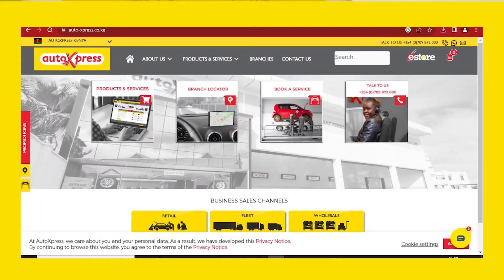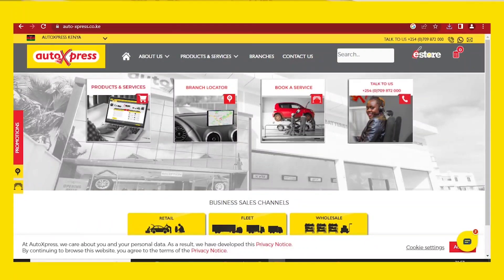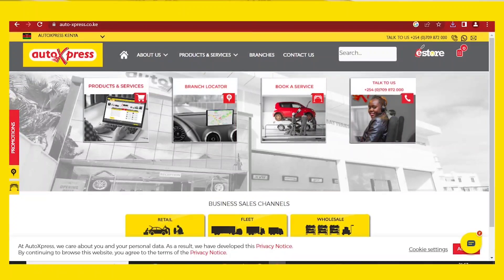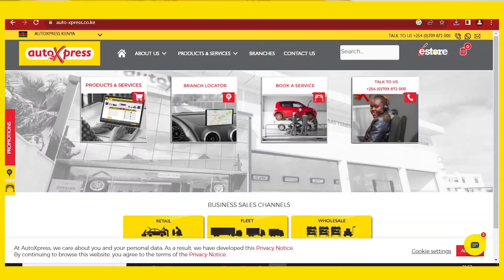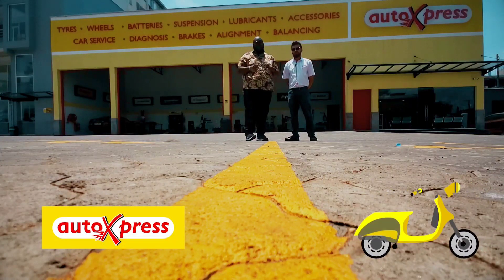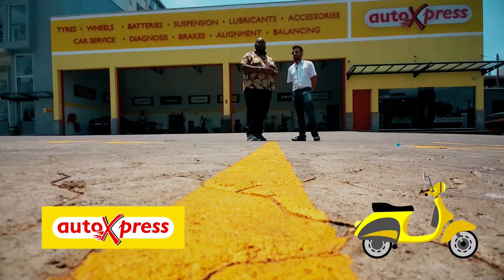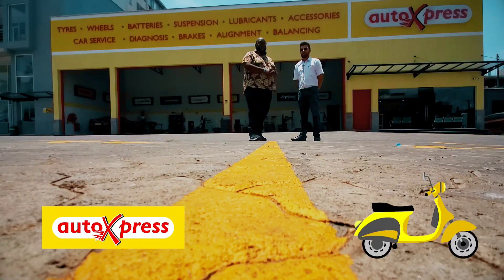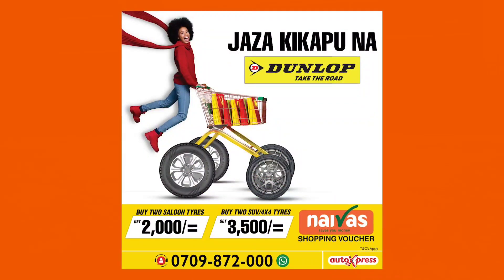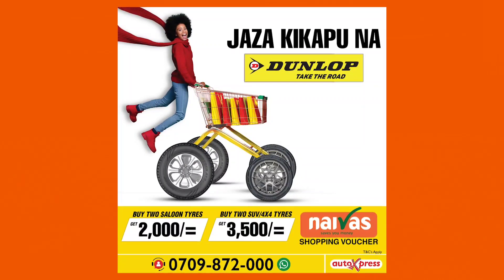Auto Express also has an online e-store at autoexpress.co.ke where you can check out their full product range and history. If you're tech savvy, go to www.autoexpress.co.ke to order tires or any product and they'll deliver to you. They even deliver batteries — if your battery is down and you're stuck somewhere, they'll send one quickly and provide a report on your battery's condition.